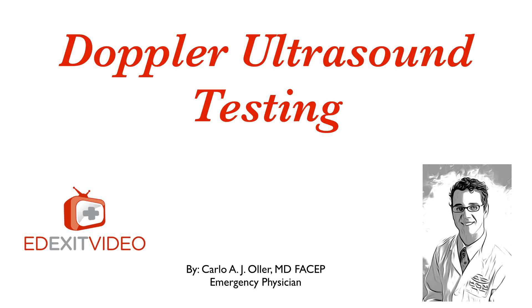Hello, my name is Dr. Carlo Oller, emergency physician. In this patient education video, we'll talk about the Doppler ultrasound testing.